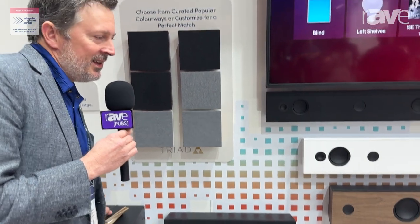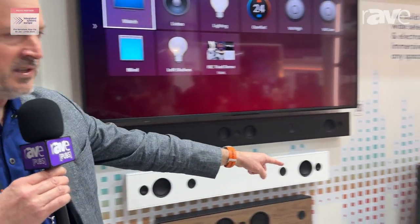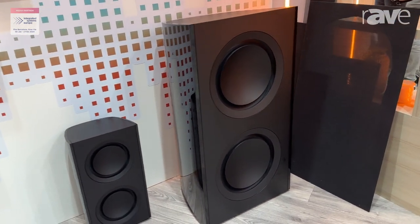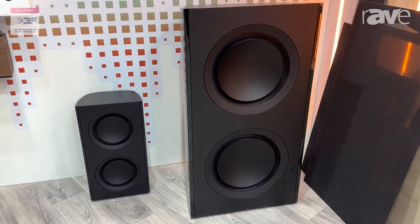On the right over here you can see our new Dual 15 active subwoofer. Again, it can be matched in those same kind of finishes for an amazing look within a bespoke high-end home theater.